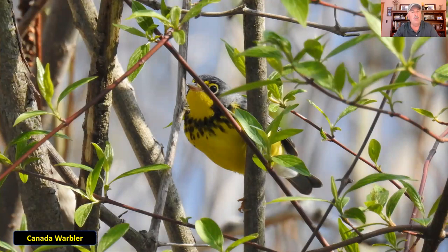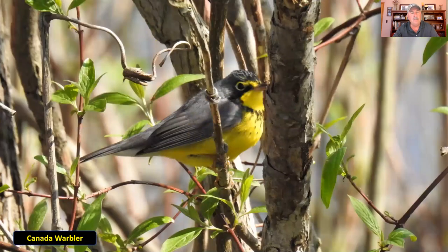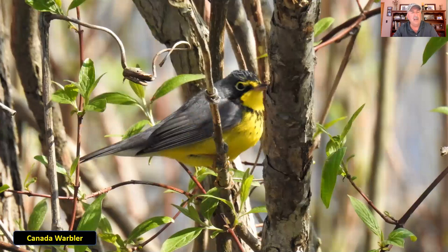Still with yellow as the predominant color, this is the Canada warbler — one of the lesser-seen warblers in Ohio. The male Canada warbler stands out because of that necklace or chain pattern around its throat area. Otherwise it's yellow with a dark gray back. In the second picture you can see the necklace quite well.